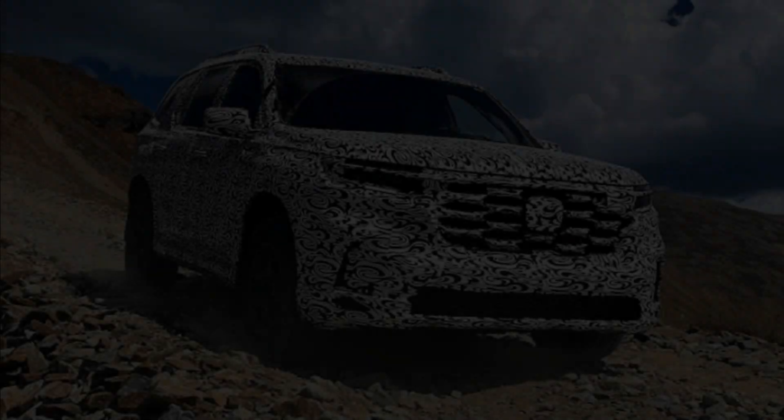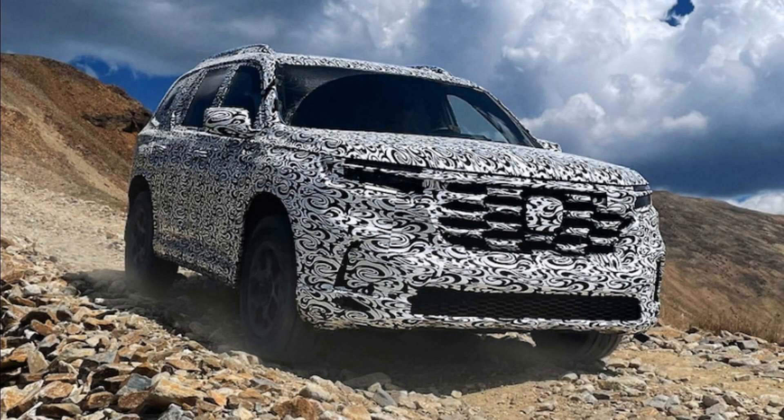For an idea of what the Pilot Trailsport might look like in normal size — not zoomed out from a mile away or chopped in half — look no further than the Passport Trailsport Rugged Road concept Honda showed off late last year. Sporting similar visual upgrades to the Passport Trailsport you can buy today, plus some extras, it also netted an array of underbody skid plates, a lifted suspension, and more. We'll know for sure what the Pilot Trailsport brings soon.